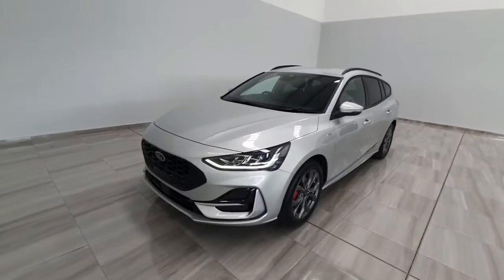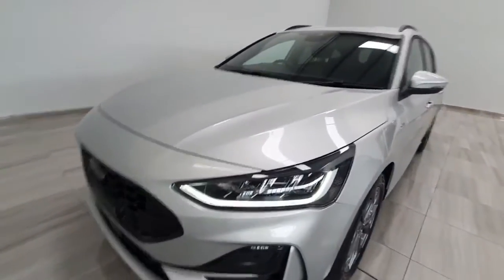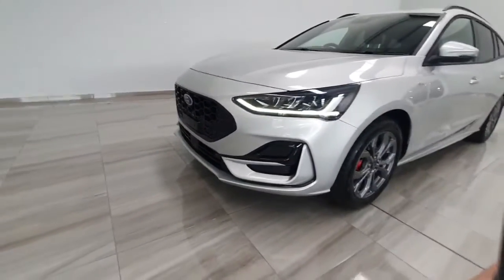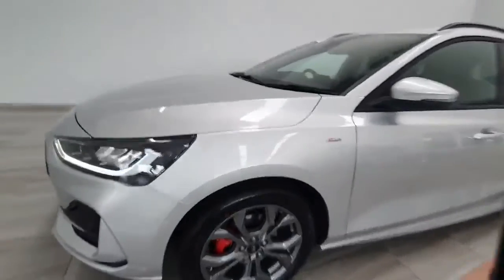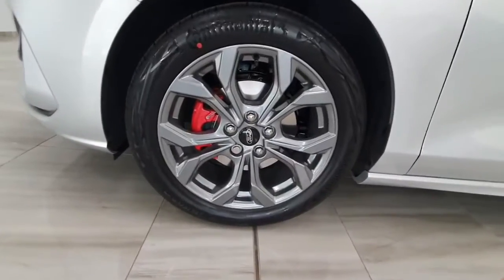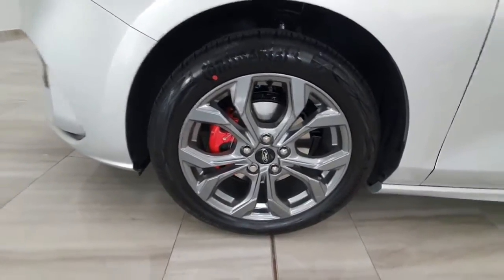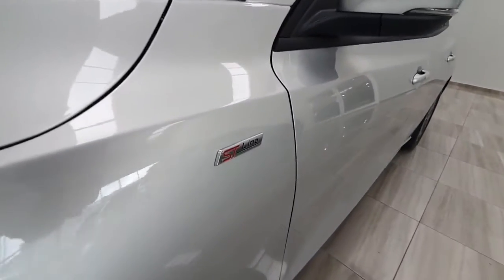This one is a 1.0L petrol. It is the facelift model so it does come with full LED headlights. It does feature front and rear parking sensors, has got the ST-Line styling on the body kit underneath, and it does get ST-Line style alloy wheels, also 17 inch. This one also features the design pack which gives you the red brake calipers, and inside the doors you'll have ST-Line on the sills getting in.